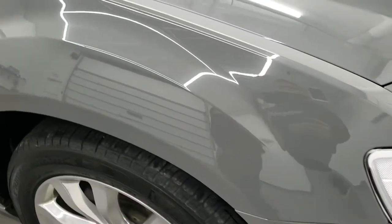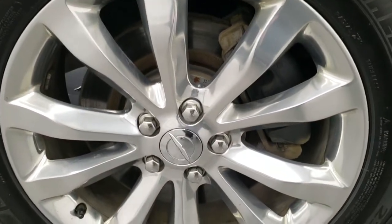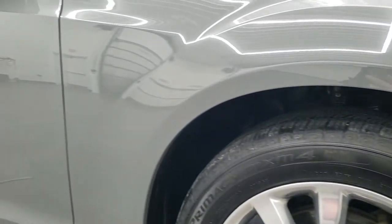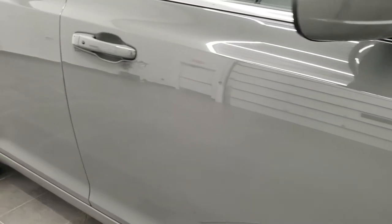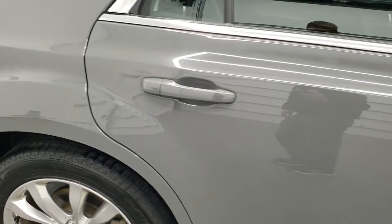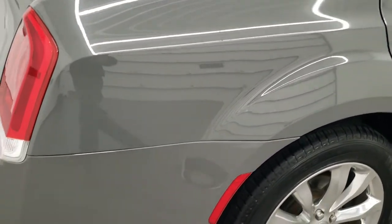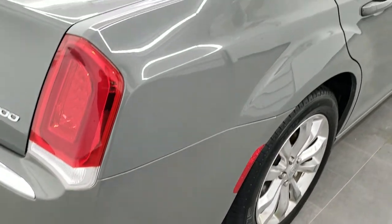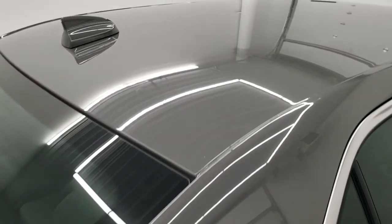Passenger side front fender — no dents or dings, and the passenger side rim is absolutely perfect. As you go down this side of the vehicle, take note of how clean the body is, how reflective and mirror-like that paint is. We take these HD videos so if you are far away and can't make the trip but you're still interested in purchasing the vehicle, you can see the car, hear the car, and have confidence in what you're looking at before you even get here, so there are absolutely no surprises.